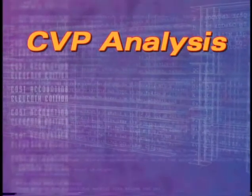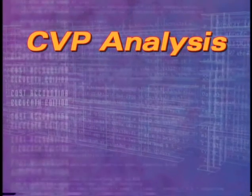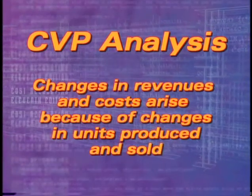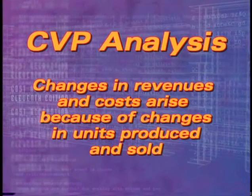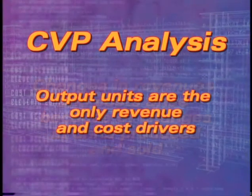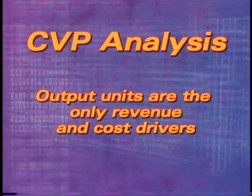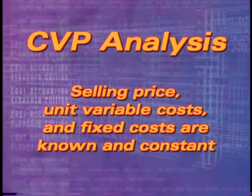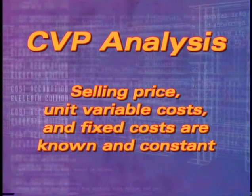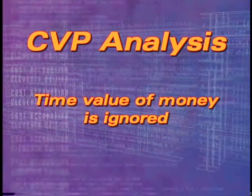CVP analysis does require a few key assumptions in order to be useful. For example, analysis assumes that changes in levels of revenues and costs arise only because of changes in units produced and sold, and output units, such as finished sandwiches, are the only revenue and cost drivers. Selling price, unit variable costs, and fixed costs are known and constant, and time value of money is ignored.